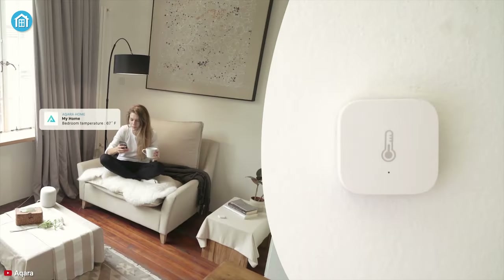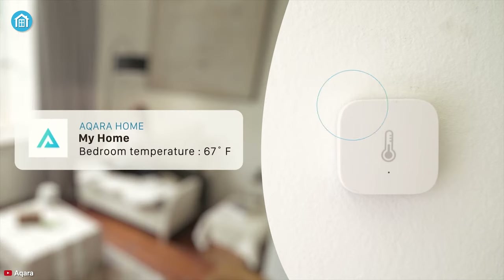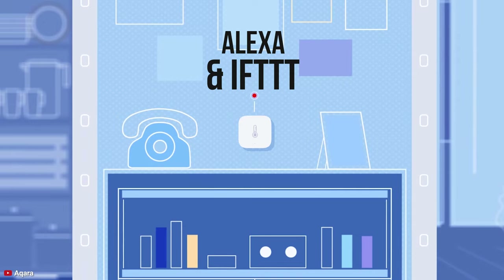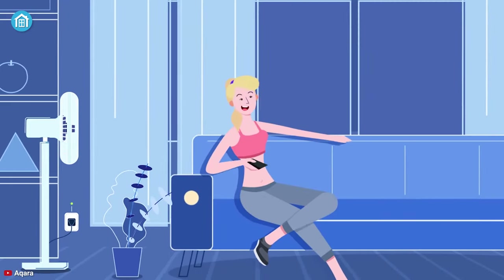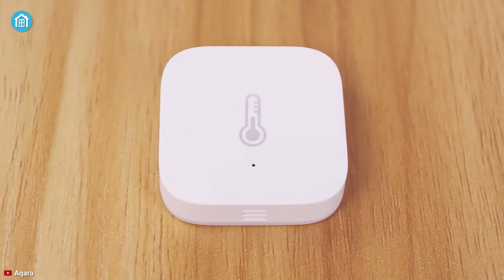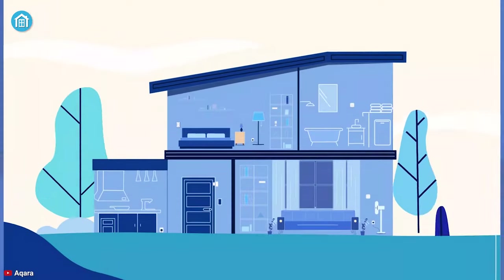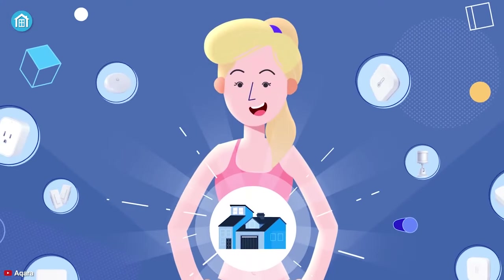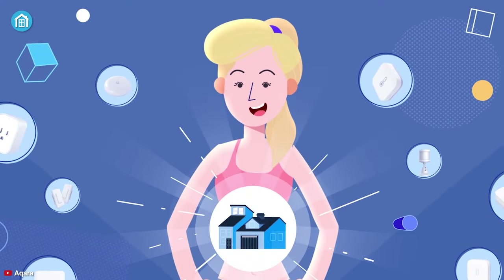Even when the ambient temperature reaches above or below a certain threshold, it will quickly send a push notification right to your smartphone so you can take the necessary steps. Like other smart home devices, it also works with Alexa and IFTTT to ensure you can simply automate your home the way you want it. All in all, if you need a smart temperature sensor that also acts as an all-in-one solution for your home, then look no further and grab this Acura device right now.